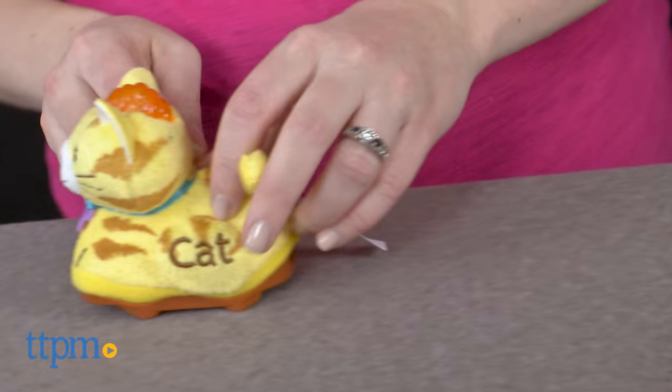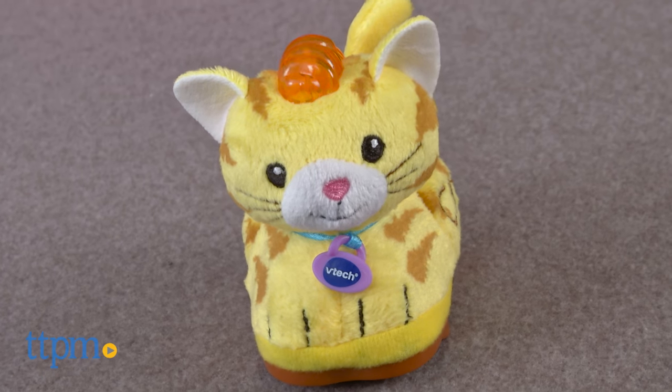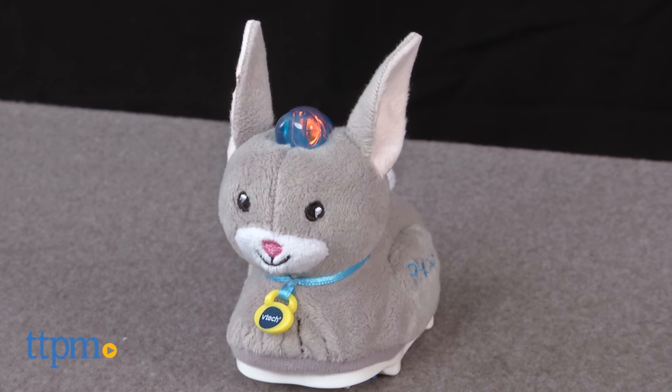They interact with smart point locations on GoGo Smart Animals play sets or GoGo Smart Wheels play sets, sold separately. Each animal, also sold separately, comes with two AAA batteries for the in-store TryMe features — we recommend replacing them before you play for best results.